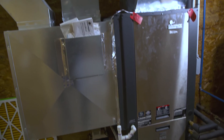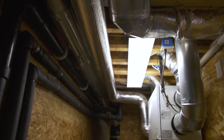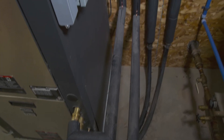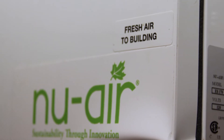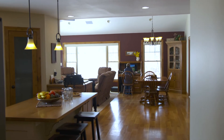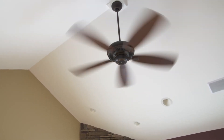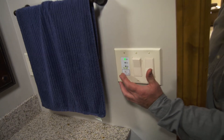We installed a four-ton geothermal heating and cooling system with an ERV, which is an energy recovery ventilator. That system is designed to harvest BTUs out of the ground, which is at a constant temperature year-round, heating and cooling the home. Because the house is so tight we actually have to bring fresh air in, and Steve has gone above and beyond most homes and installed a CO2 sensor — it only comes on when the carbon dioxide reaches a certain level in the house.